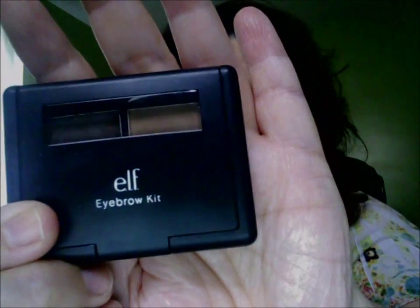I'm going to be using my ELF brow kit again this week. I don't have too many eyebrow products and this one just works for me. When you find something that works for your eyebrows, you should stick with it pretty much. I might try some other brow products eventually, but I really like this one.